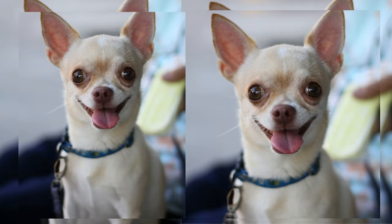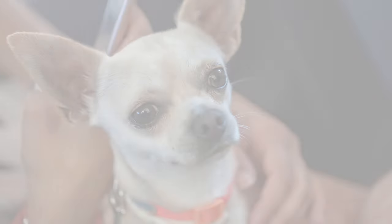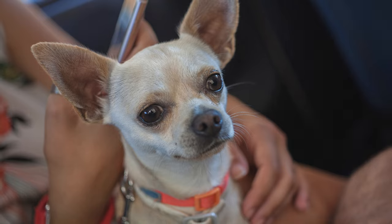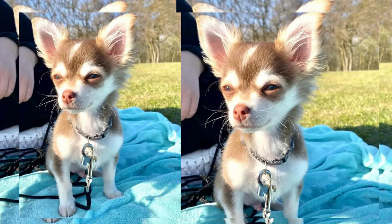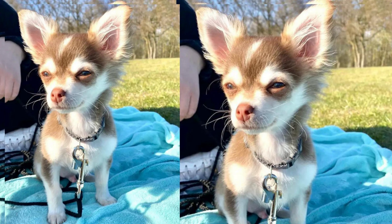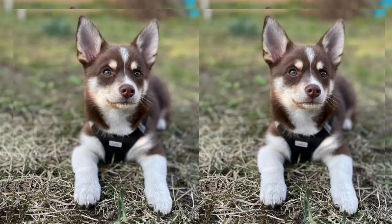The Chihuahua-Husky mix, or Chusky, is a captivating blend of the Chihuahua's spunk and the Husky's charm. With their unique appearance, lively personality, and the need for an active lifestyle, they can make wonderful companions for the right families. Remember, every dog is an individual, so getting to know your Chusky's specific needs and preferences is key to creating a happy and fulfilling life together.